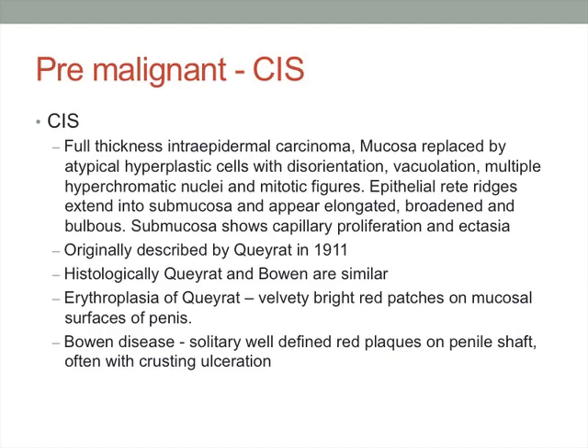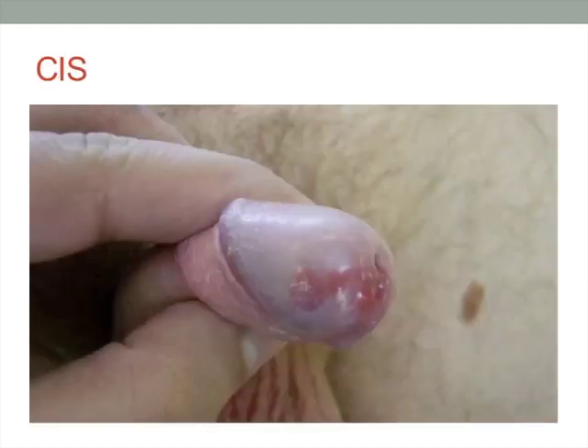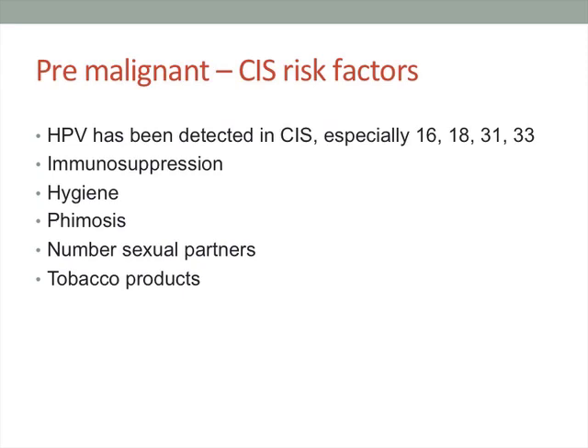Carcinoma in situ is a full thickness intraepidermal carcinoma where the mucosa is replaced by hyperplastic, disoriented cells, originally described in 1911. Erythroplasia of Queyrat and Bowen's disease are histologically the same disease but located in different parts of the penis. Erythroplasia of Queyrat presents as velvety bright red patches on the mucosal surfaces, whereas Bowen's disease is on the penile shaft and often has ulceration. Risk factors include HPV particularly types 16 and 18, immunosuppression, poor hygiene, phimosis, increased number of sexual partners, and tobacco use.